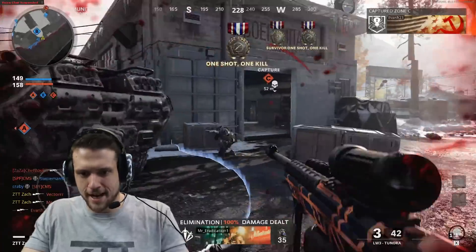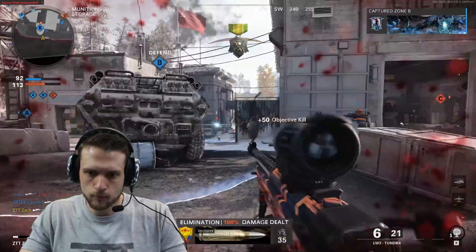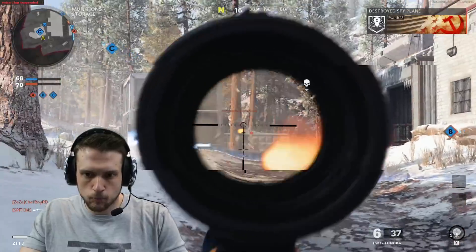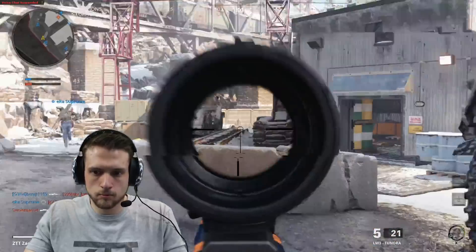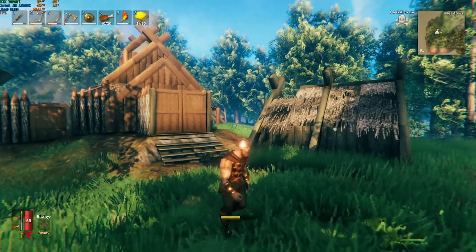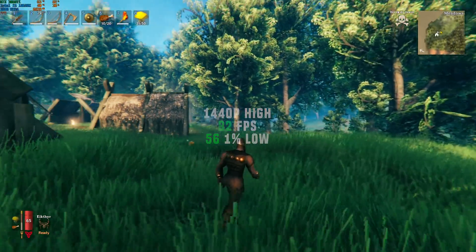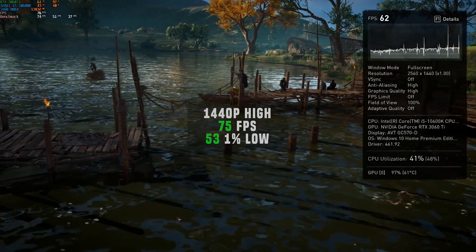Some impressive gaming moments in the montage there. Next up we have Valheim, just for some more repping of that exclusive AFZTT dedicated server — at 1440p with high settings I got 82 frames per second. Assassin's Creed Valhalla followed, and at 1440p with high settings I got 75 FPS.